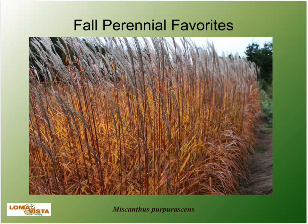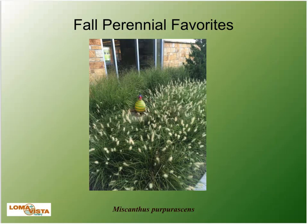Another fall favorite for grasses is Miscanthus purpurascens — non-native of course, but one of the best fall colors for a grass. You can see the mix of orange to red for the fall, plus really nice plumes on top. This goes by the common name Flamegrass and is Zone 4 — four to six feet tall by two feet wide. Here are some pictures of really nice fall grass landscapes.